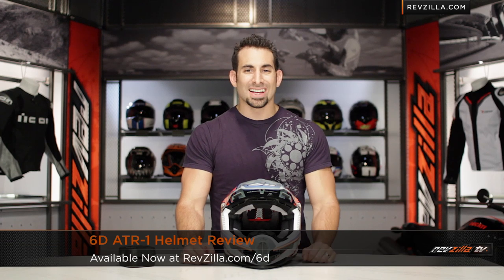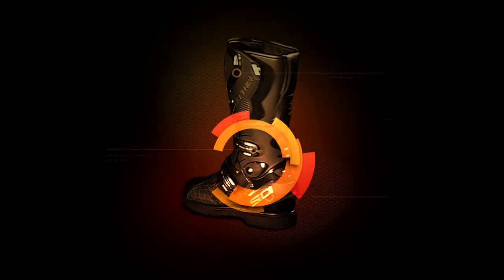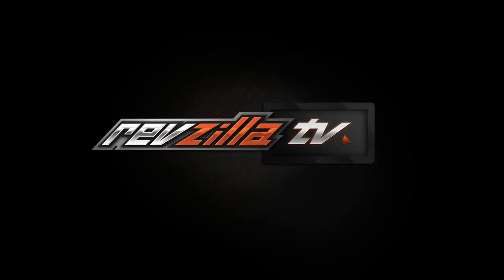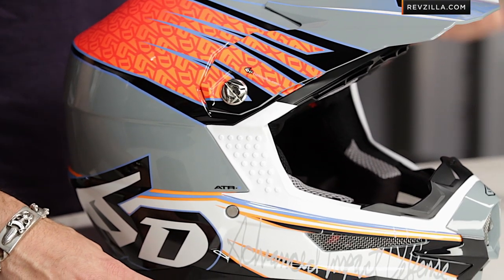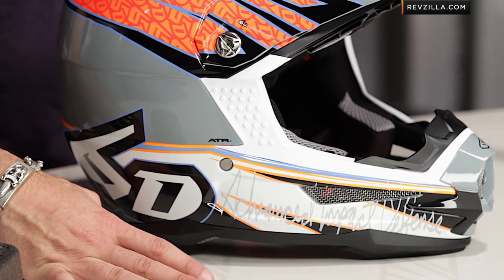Hey, this is Anthony with RevZilla TV, where you can watch, decide, and ride. Welcome to our detailed breakdown of the new 6D ATR1 helmet available at RevZilla.com. The 6D ATR1 is a top-end off-road helmet developed by a team of guys with over 10 years each in off-road premium helmets.